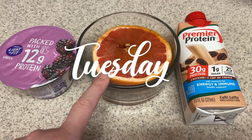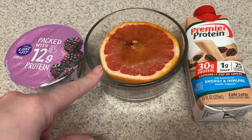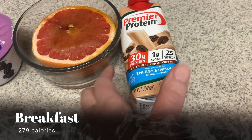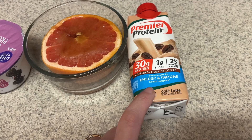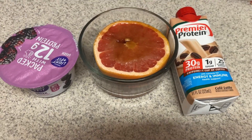For breakfast today I'm going to have a broiled grapefruit. I simply just put this under the broiler. I have a little bit of Swerve gold brown sugar, which is a sugar-free brown sugar substitute. I have a blackberry Greek yogurt, and then I have my last cafe latte protein. I'm going to mix this with two or three shots of espresso coffee, so this will be my breakfast today.